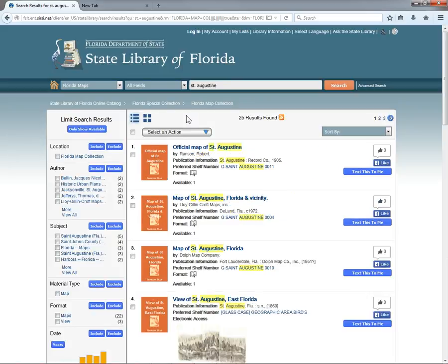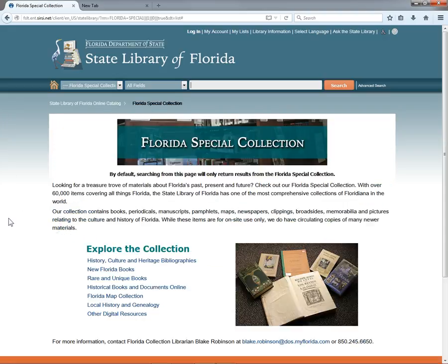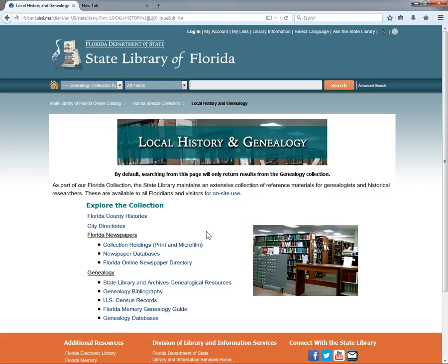Now let's take a look at the genealogy collection. Click the home button to return to the home page, then click Florida Special Collection in the left-hand column to return to the Florida collection portal. Then click local history and genealogy to enter that portal. This page provides links to the various genealogical resources available through both the state library and the state archives, including our city directories, county histories, and newspapers on microfilm, bibliographies, research guides, and electronic databases. Most of these are reference materials, however, and can only be used on site.